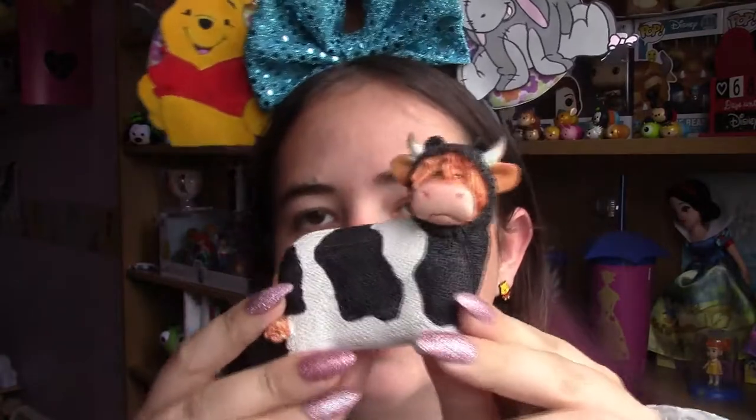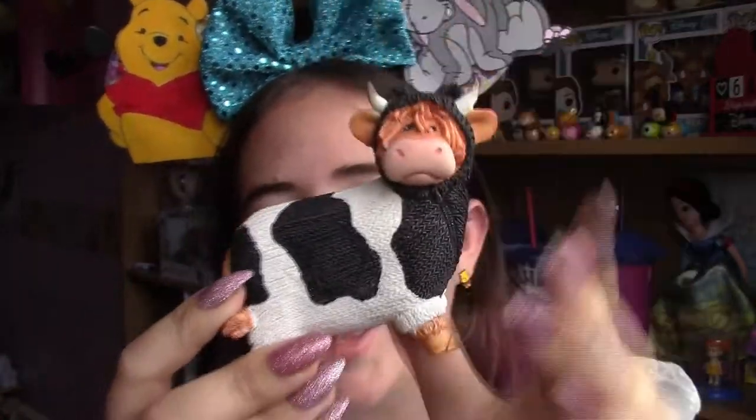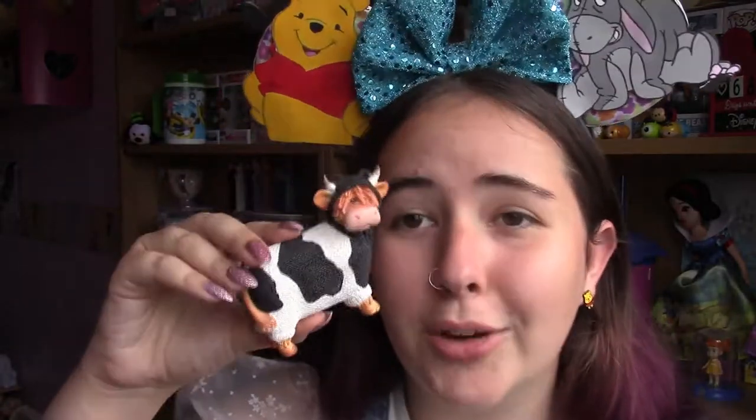I collect cows everywhere I go — it's only a UK thing. Every time I go to a new area I collect a cow from that area. I didn't get any from the Yorkshire Dales but I did get some from the Lake District. First thing I got was this little statue — it's a Highland cow, which is my favourite type of cow, wearing a normal cow onesie. He even has a little zipper on the front. I think he was £10. He'll be going on my cow shelf — he was too cute not to get.